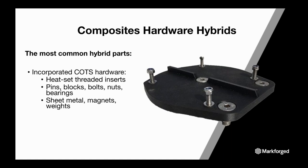Composites with hardware are the most common type of hybrid parts. MarkForge has many examples — the most common is heat-set threaded inserts in parts, but you can also incorporate pins, blocks, bolts, bearings, nuts, sheet metal, weights, and magnets. This allows for greater diversification of part function, increased use life of existing parts, strengthening of parts, as well as increased design iterations and modularity.